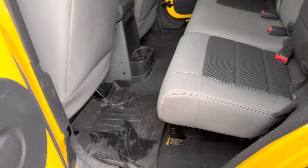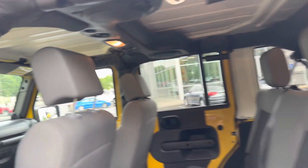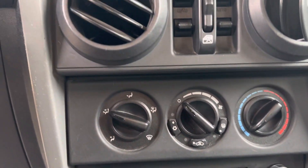Roomy backseat. Soundbar. Automatic transmission. AC.